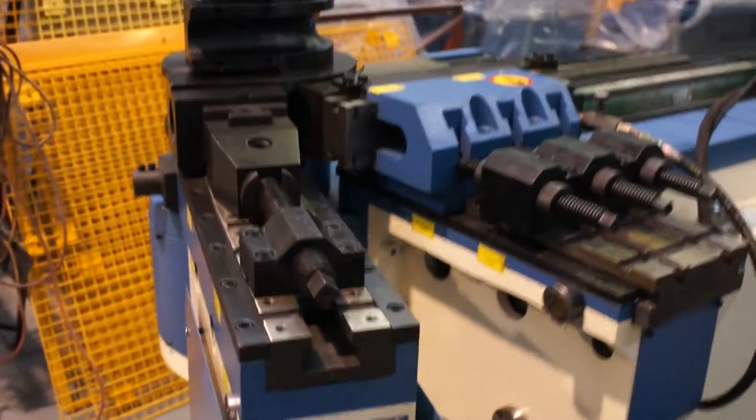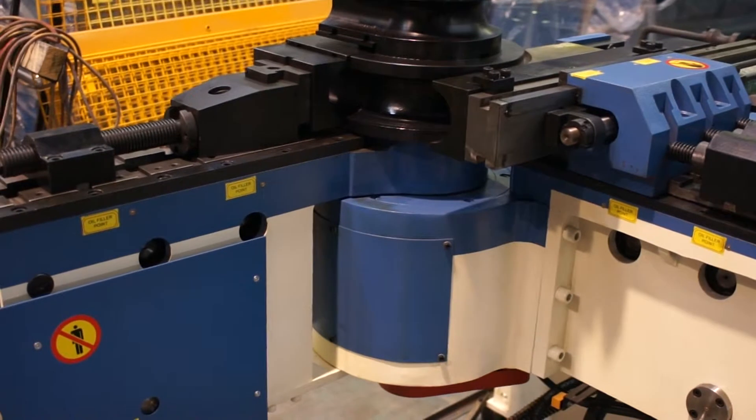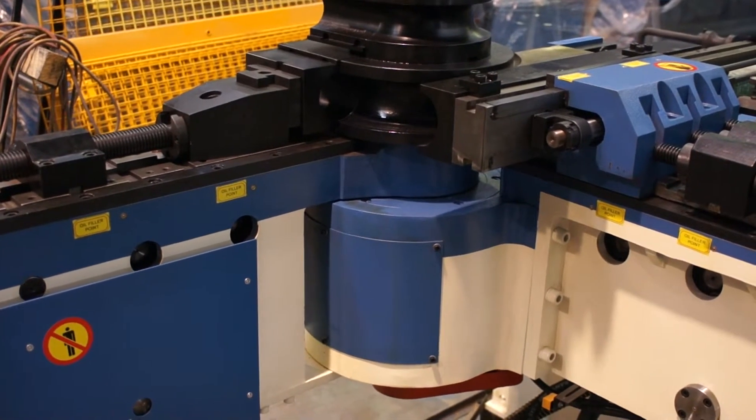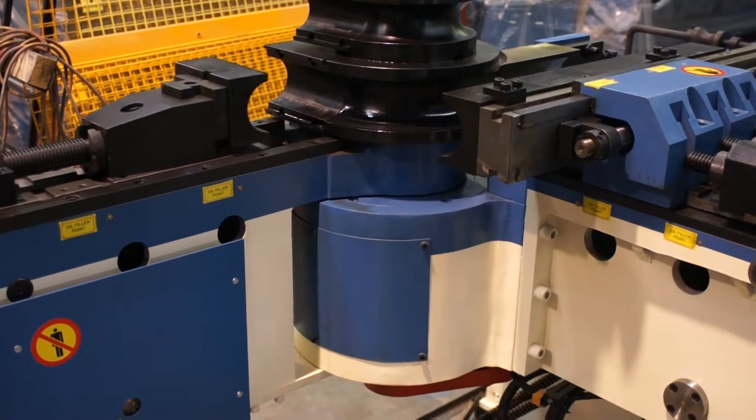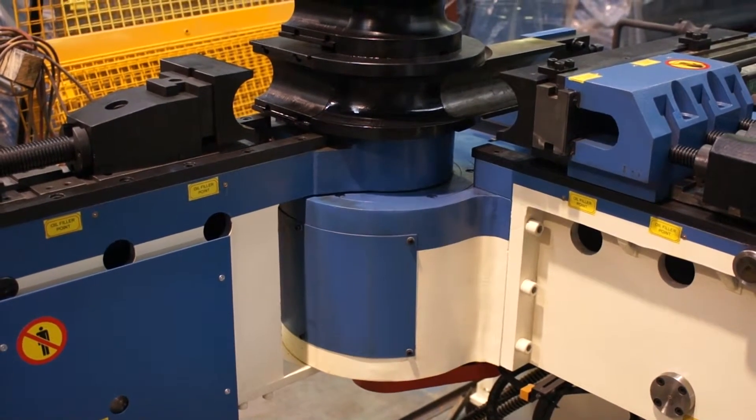This is the automatic mode. It does the bend and releases the bent piece of tube where you remove it from the machine.